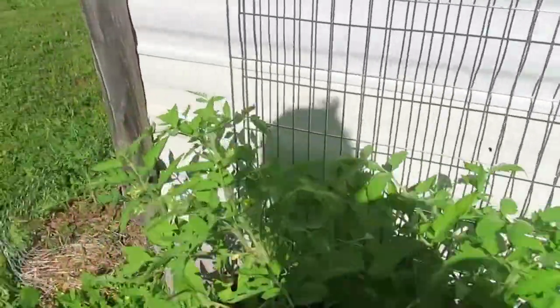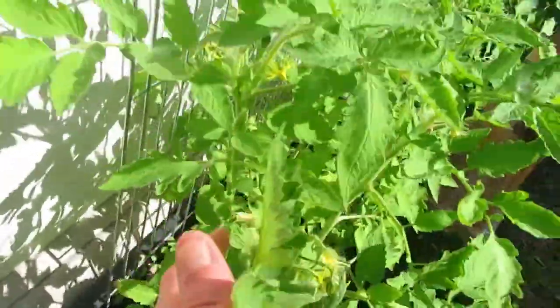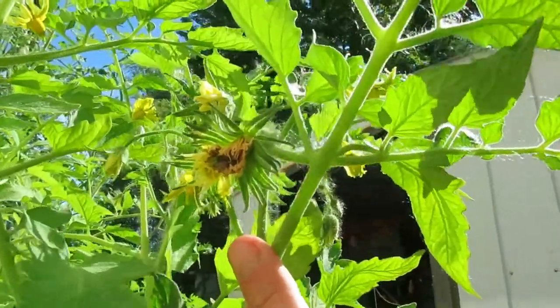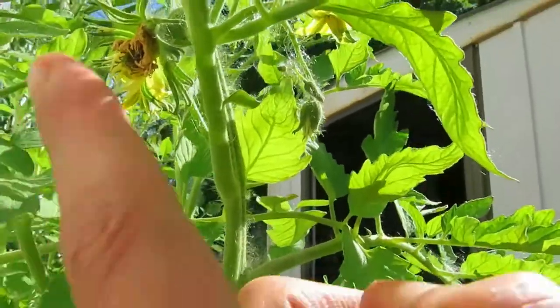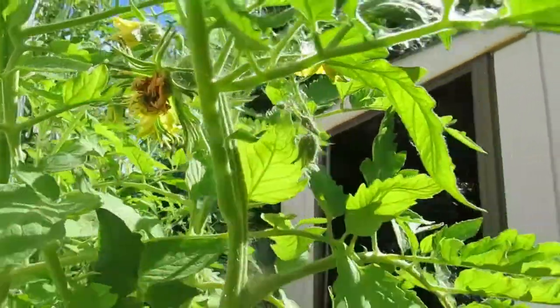Here are some of my German Johnsons. There's a particular flower over here that's just crazy — it was like three or four flowers in one, so that's gonna be an extremely cat-faced tomato. But honestly, we don't mind, we're okay with that.